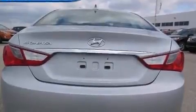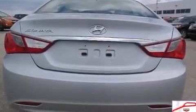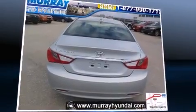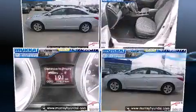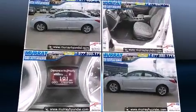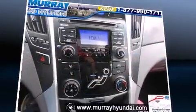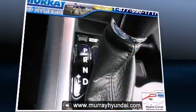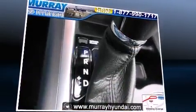Comfort and convenience were prioritized within, evidenced by amenities such as delay-off headlights, one-touch window functionality, a trip computer, remote keyless entry, and power windows. Premium sound drives six speakers, providing you and your passengers a sensational audio experience.